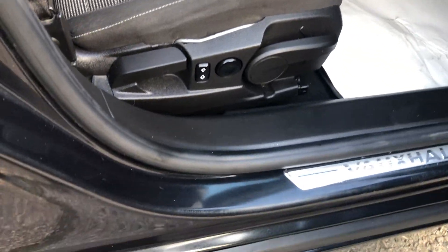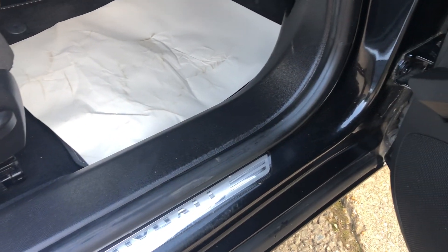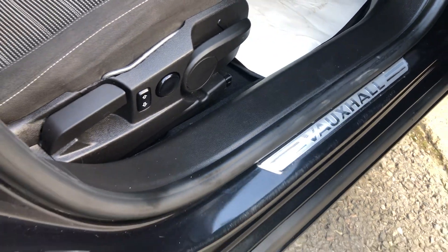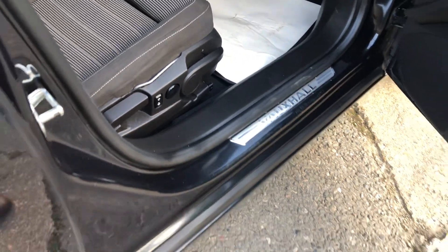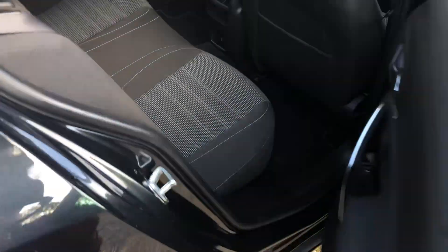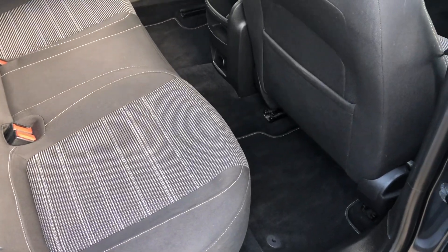If we look at the sills they're in great condition — no scuff marks, exceptionally clean. We take a look in the rear and there's lots and lots of leg room — it's enormous.